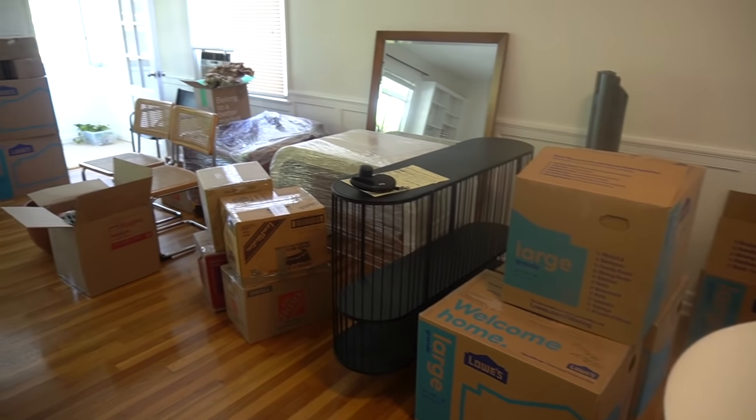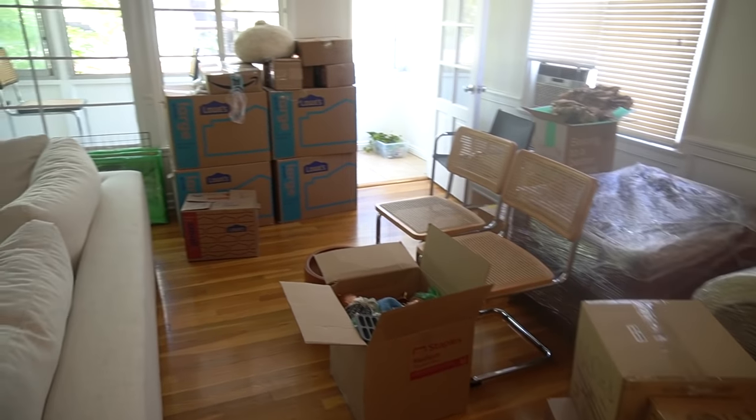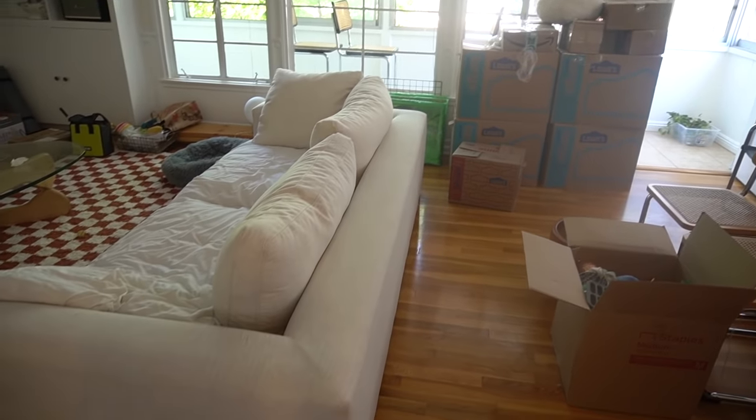Hi guys, what's up? It's Lindsay and welcome or welcome back to my channel. Today is kind of my official move-in vlog. I didn't record when the movers came and moved my stuff from one apartment to the other because it took six hours. They damaged some of my furniture and it overall was a pretty stressful experience. I cried and I just didn't feel like vlogging.